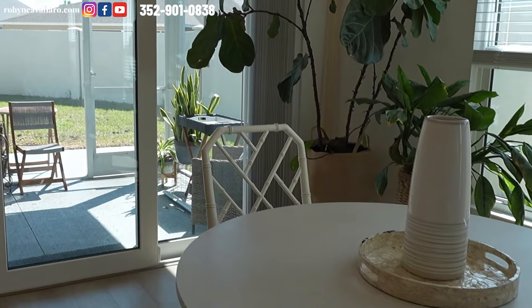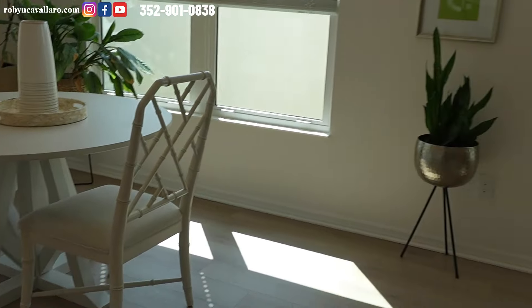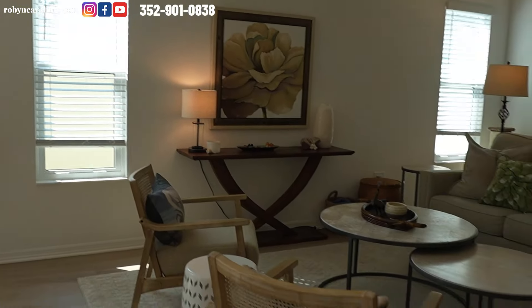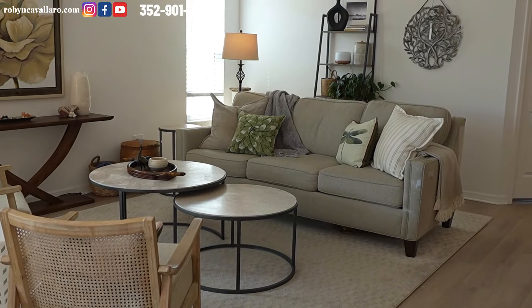Now, the furniture — the tenant is selling the furniture. She will have a list for me with prices. You will deal with her directly, not with the seller, because he doesn't own the furniture.